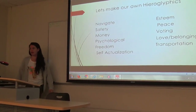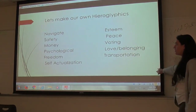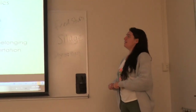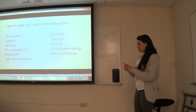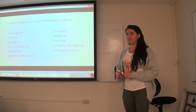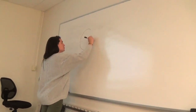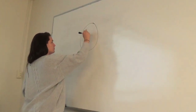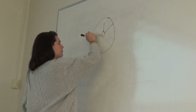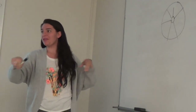So, let's make our own hieroglyphics. I have a few examples here, whether they're objects or ideas, and I want you guys to pick something to represent each one. What symbol do you guys want to use for navigating? A compass. A compass? Okay — really excuse my drawing. Is that a compass? Everybody knows what a compass is? Okay.